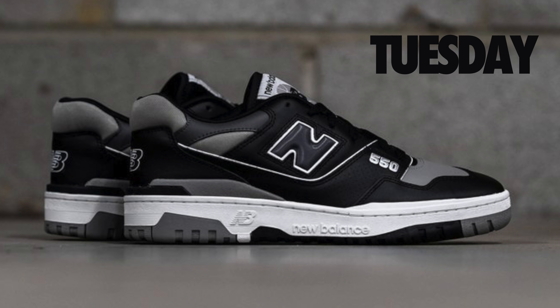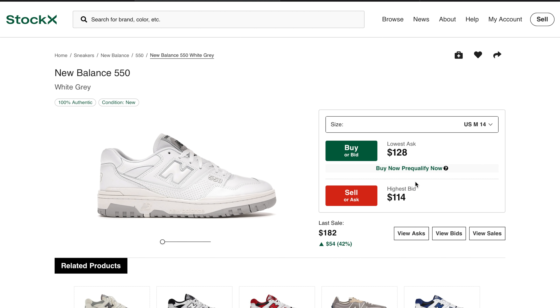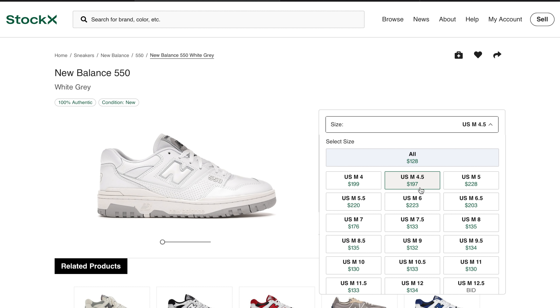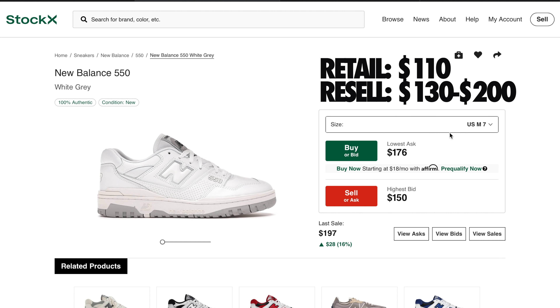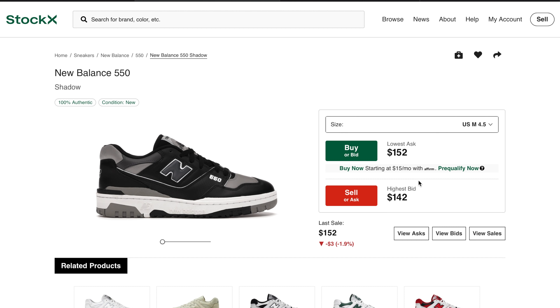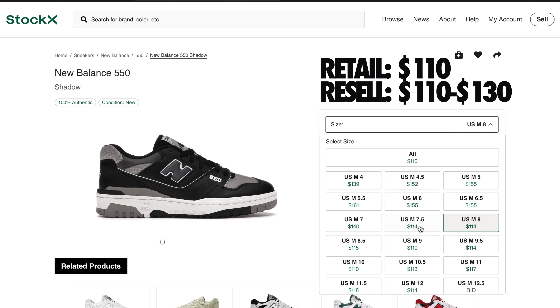Also restocking is the New Balance 550 in the black and gray and white and gray colorways — retail for both pairs is also $110. For the white and gray, expect smaller sizes around $200 while common sizes will be around $130. For the black and gray colorway, expect smaller sizes around $130 and larger sizes at around retail value at $100.